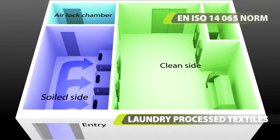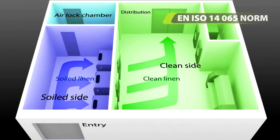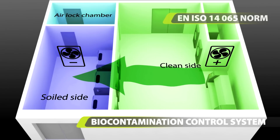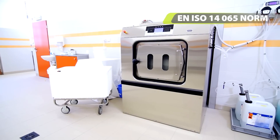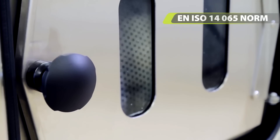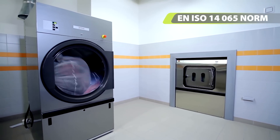The potential for contaminated linen to pass into the clean environment is therefore eliminated. The barrier concept requires positive air pressure on the clean side and negative air pressure on the soiled side of the laundry to avoid cross contamination after the washing process. The methodology used was in accordance with the EN 14065 ISO norm, focusing on laundry process textiles and the biocontamination control system.